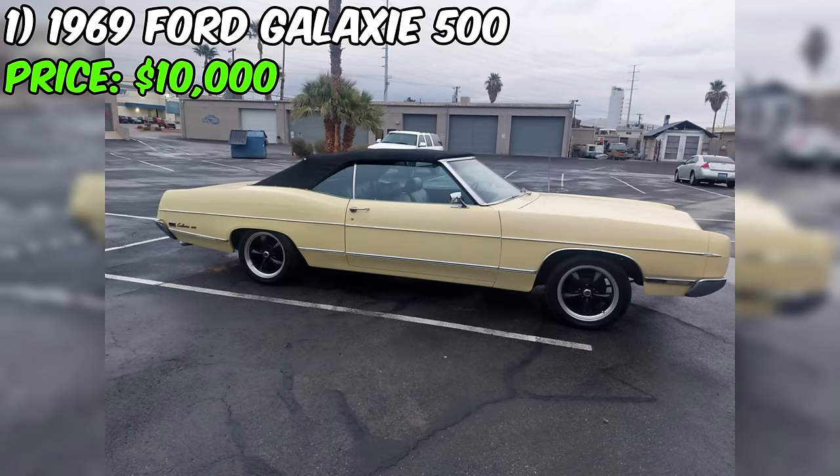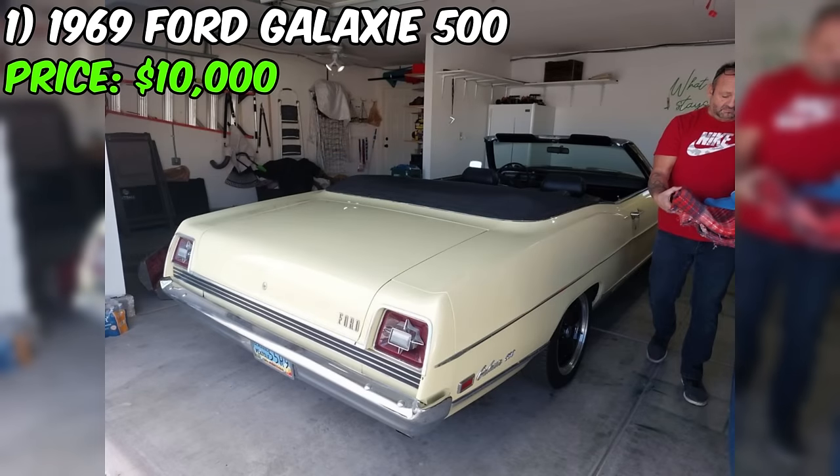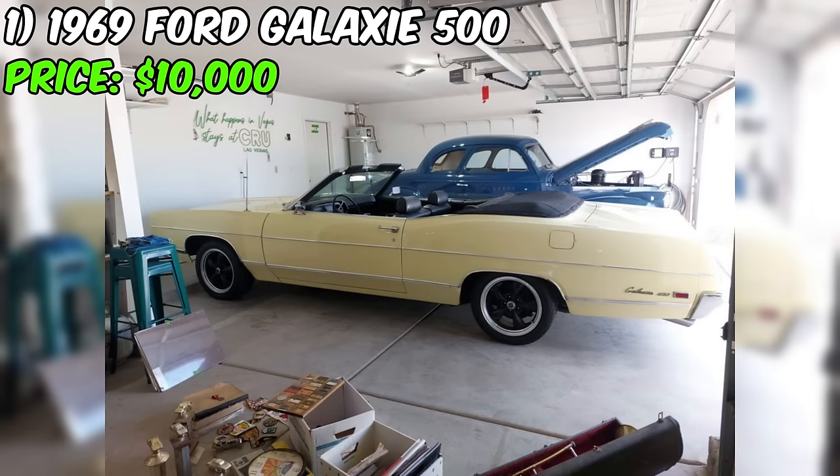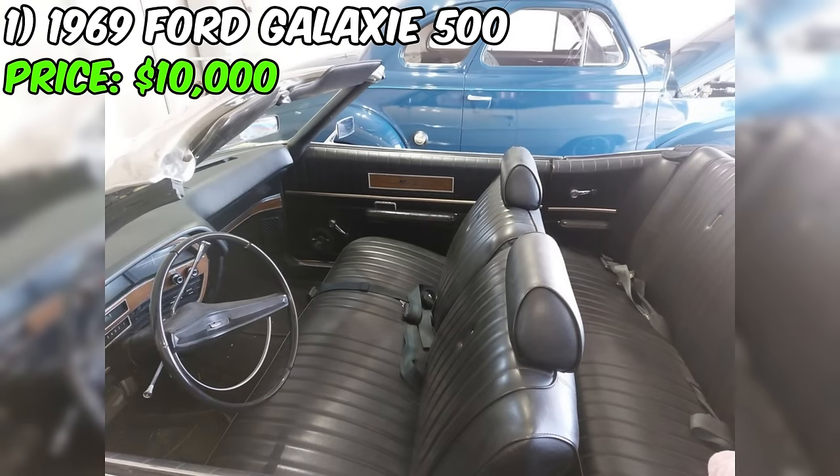Introducing the 1969 Ford Galaxy 500, a classic beauty listed for sale at an irresistible price of $10,000 on Facebook Marketplace. Let's take a closer look at this vintage gem. The exterior boasts a vibrant yellow hue complemented by a sleek black interior, giving it a timeless and eye-catching appeal.